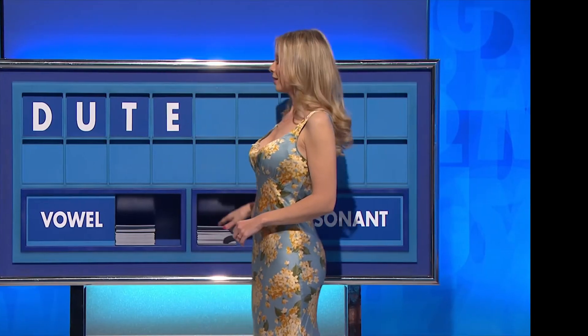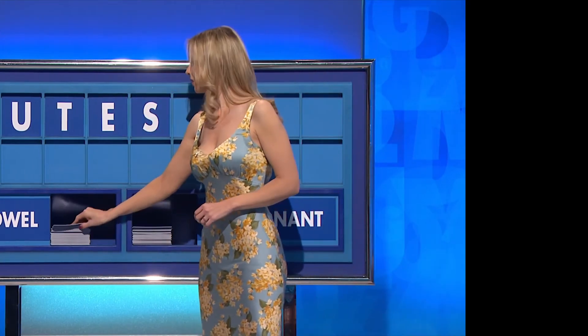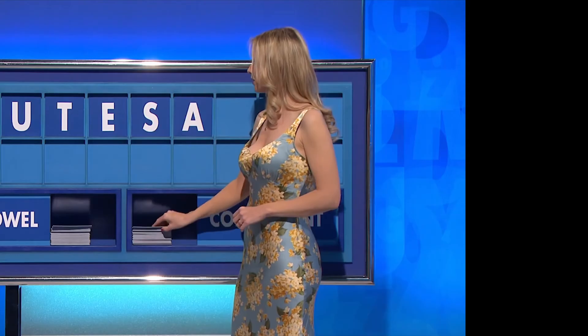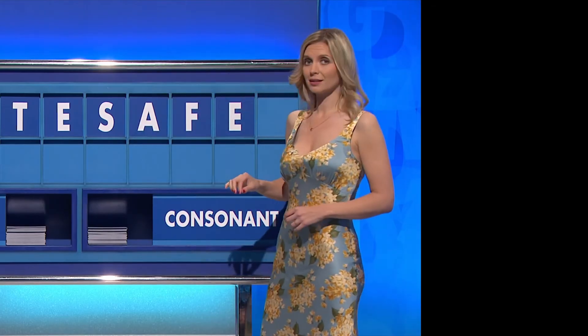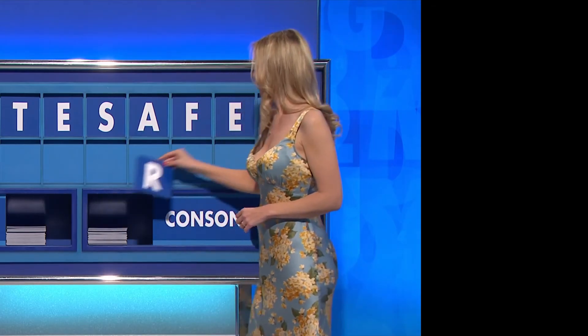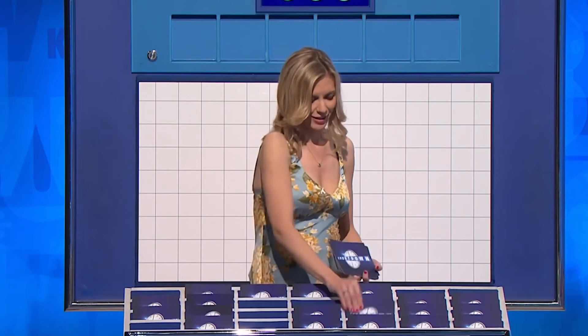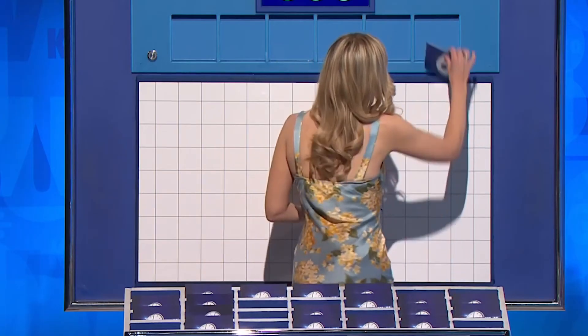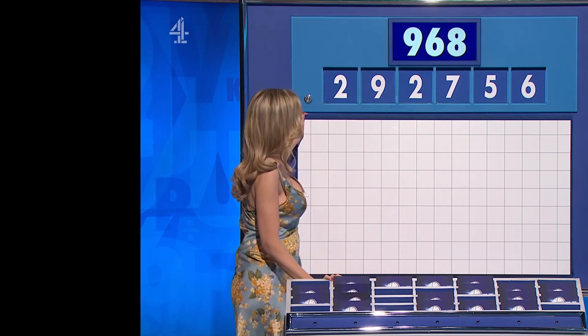And I'm just going to end with... Consonant — S. A vowel — A. A consonant — F. A vowel — E. And a final consonant, please — final R. Just for pride and for fun. Six little ones. Finish the day. Thank you, Peter. And then another two. And the target, 968.